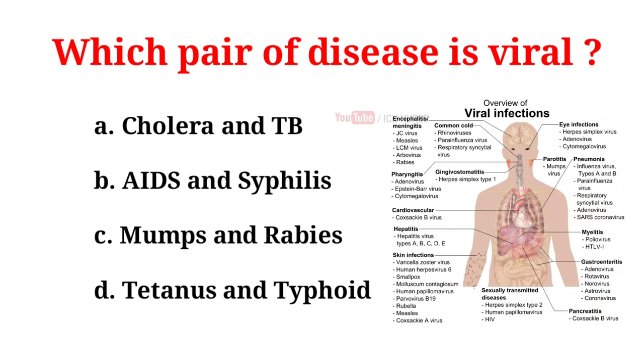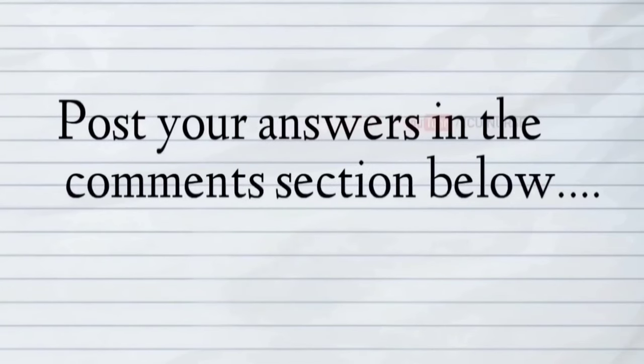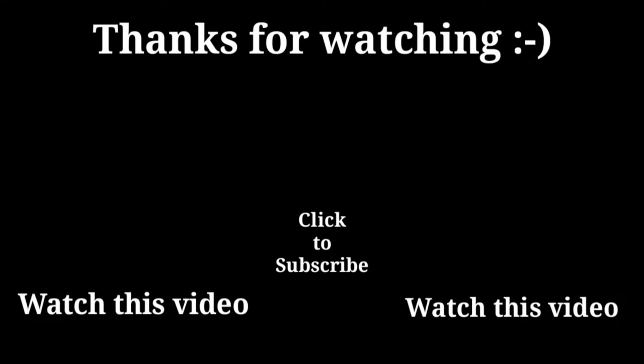Which pair of diseases is viral? A. Cholera and TB, B. AIDS and syphilis, C. Mumps and rabies, D. Tetanus and typhoid. And the correct answer is C. Mumps and rabies. I'll see you next time.